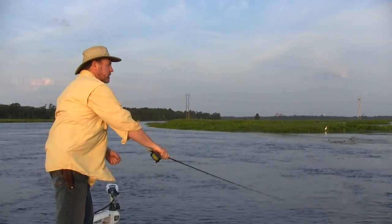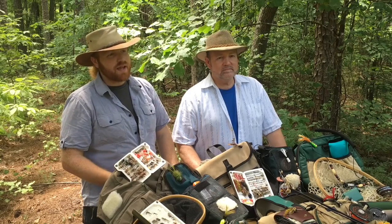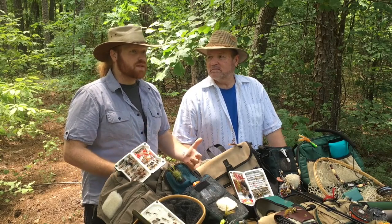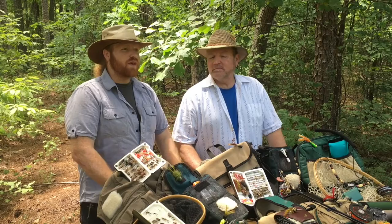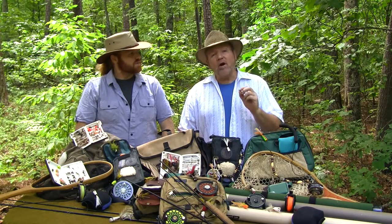Fishing around the country, we've had a lot of guys tell us the reason they didn't fly fish is because they didn't know how to cast, it seemed complicated, maybe it was a little bit expensive, or they didn't really see an advantage to it. Well, there are a lot of advantages to adding fly fishing to your angling arsenal.